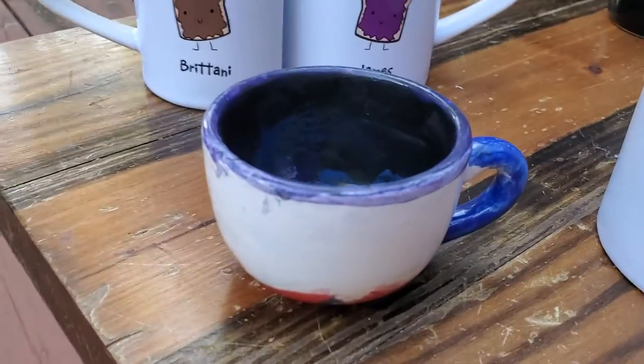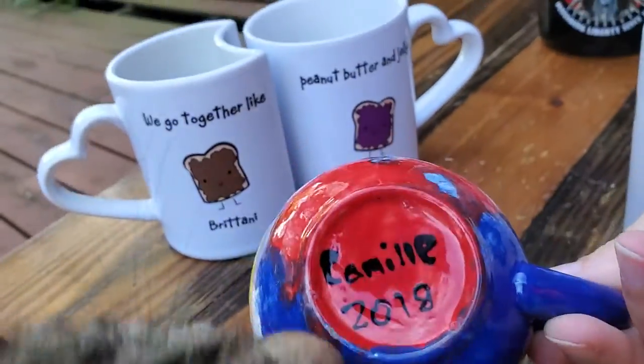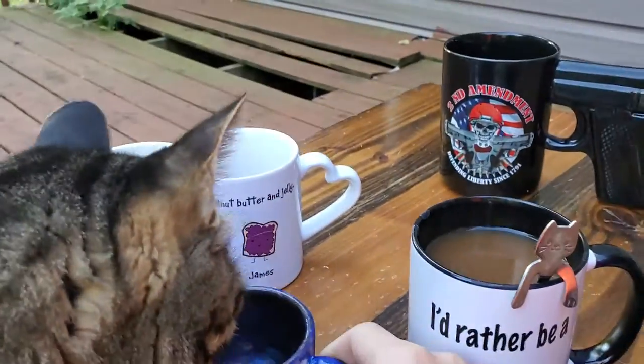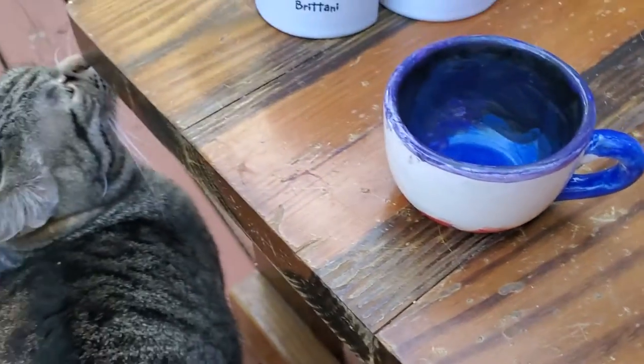My daughter painted this one back in 2018. That one is really cute because it's just something that she made.